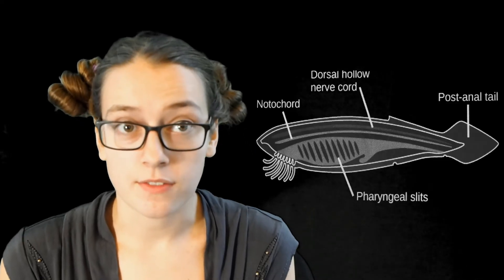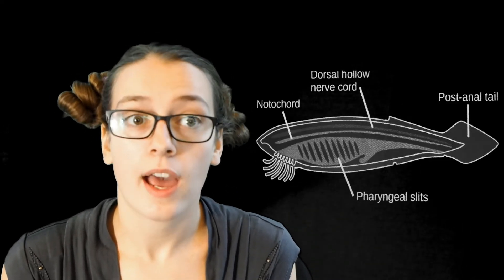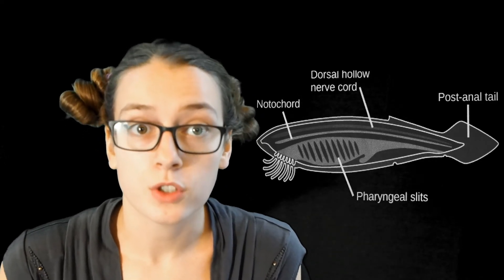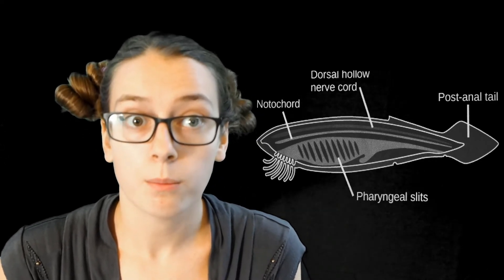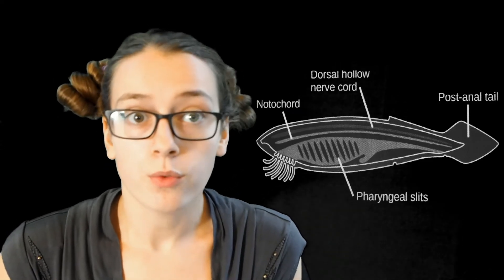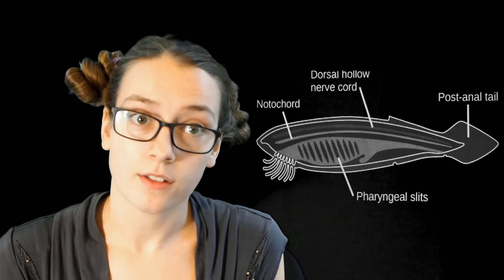The chordates phylum contains over 65,000 species, ranging from blue whales to tiny fish smaller than an inch. Although the third largest phyla, the chordates are by far the most diverse of all the phyla. Four characteristics of species in this phylum are: pharyngeal slits and gills, a dorsal nerve cord running down the back connected to the brain and other organs, a notochord — a rod under the nerve cord — and a post-anal tail.